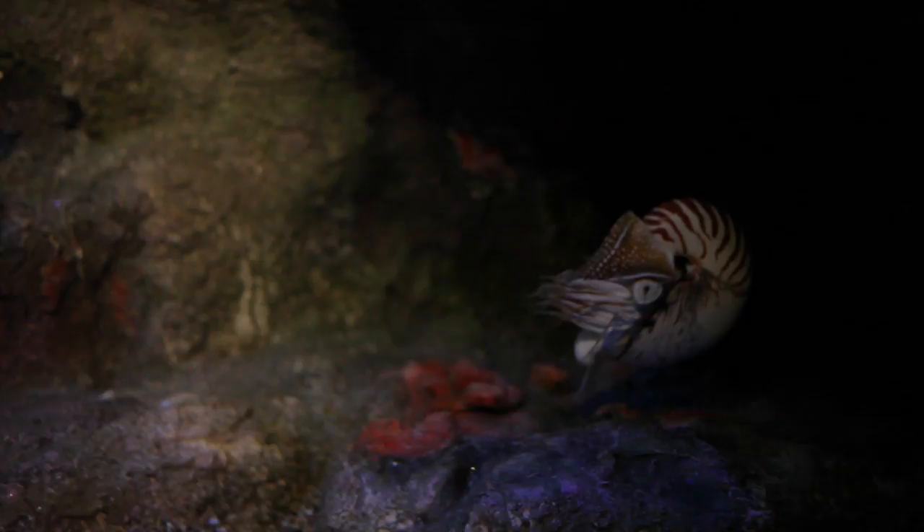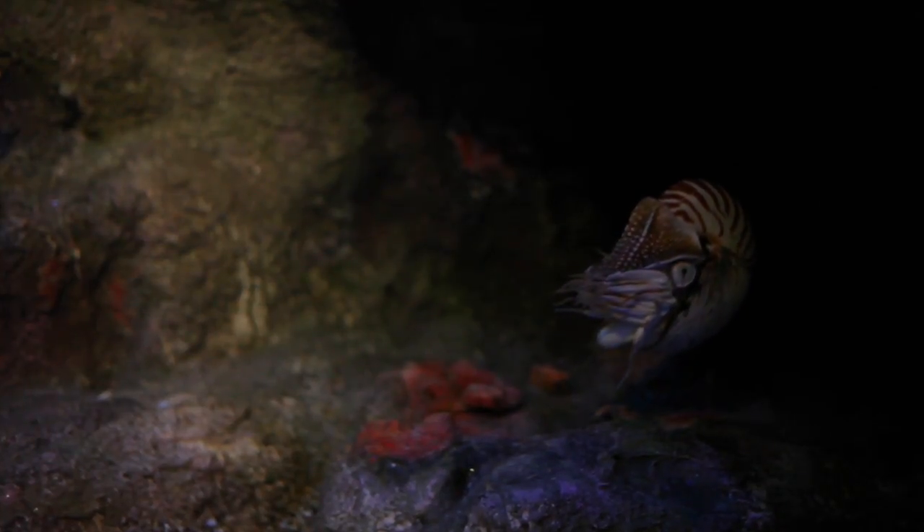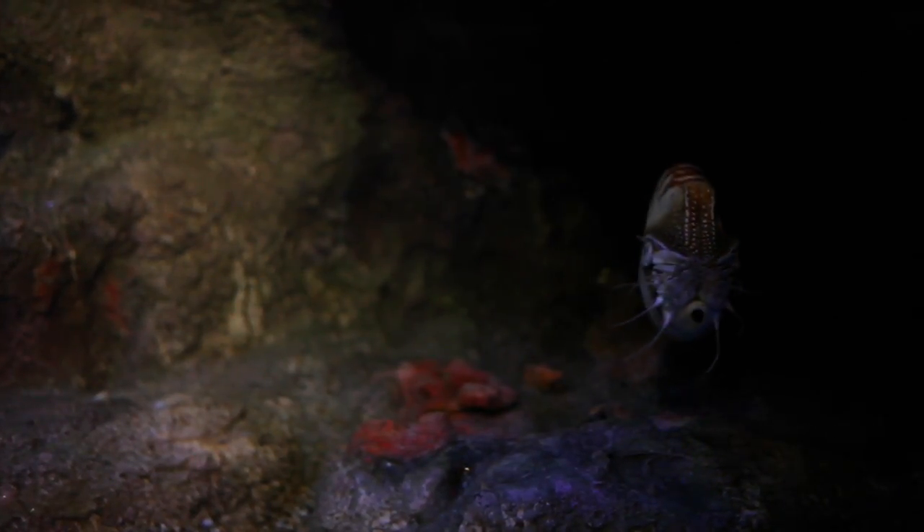We don't know exactly what they feed on, but we think they feed on potentially dead animals like dead shrimp and dead fish.